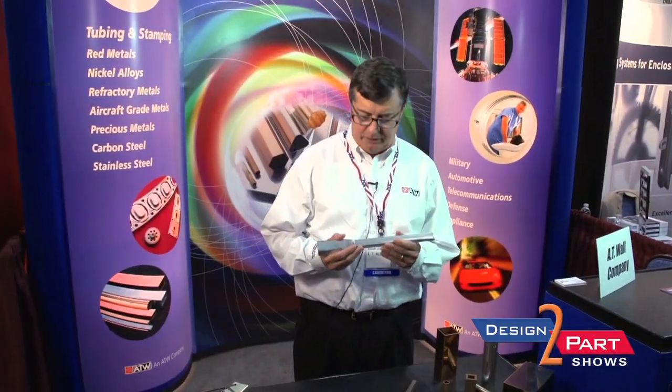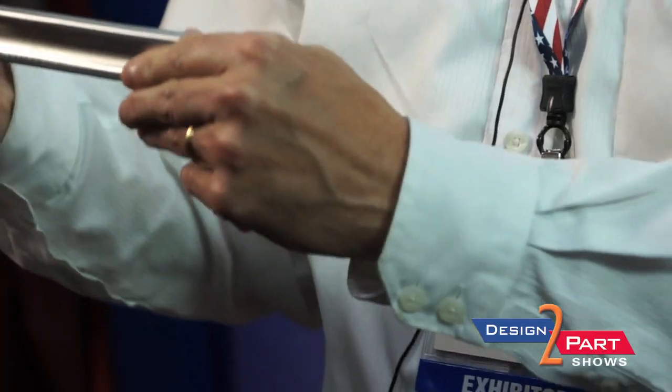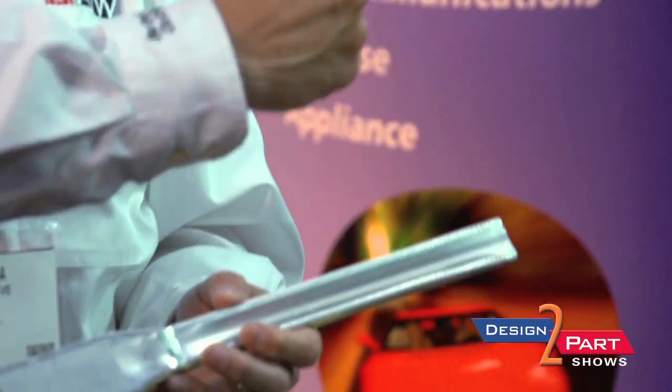The drawing process starts out with a round tube that gets drawn over a mandrel and through a die. We actually pull this through on a draw board, as opposed to pushing it through an extrusion.